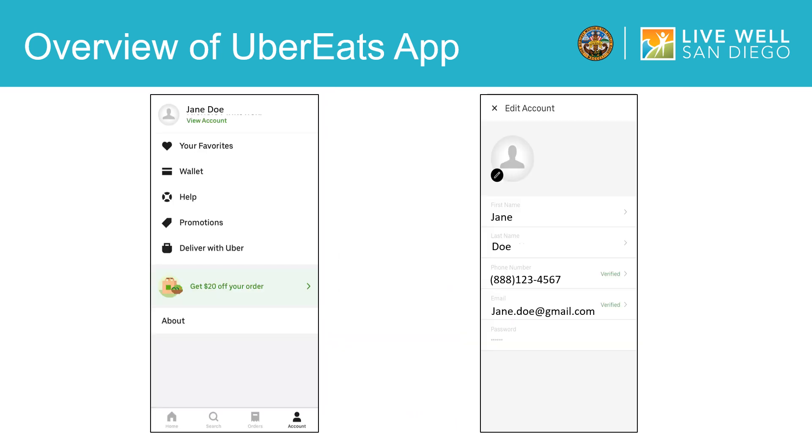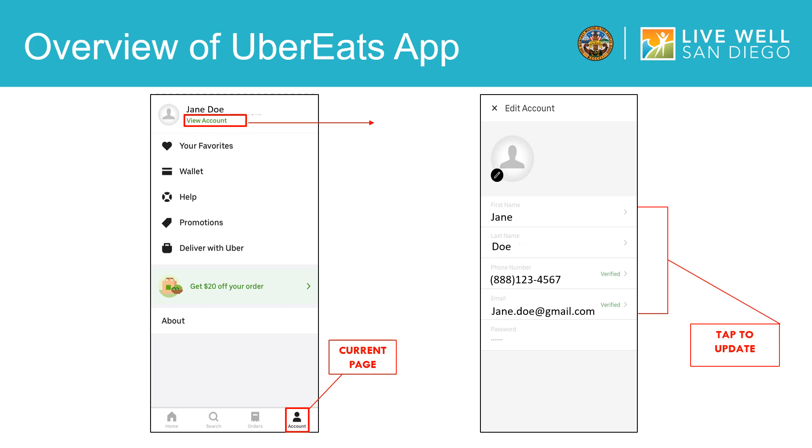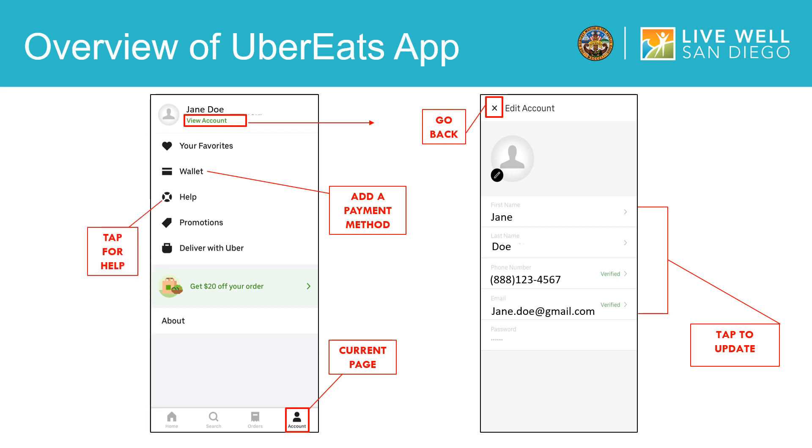We are going to start on the bottom right-hand corner with the icon of the person. Here is where you can view your account. Once you click on view account, you will then click edit account to enter in your name, phone number, and email. Once you enter in your information, you will click the back arrow on the top left-hand corner of the screen to go back to your account page. When you have returned to your account page, you will click on the wallet icon to add your payment method. If you need any help with an order or account and payment options, you can also select the help icon on your account page.